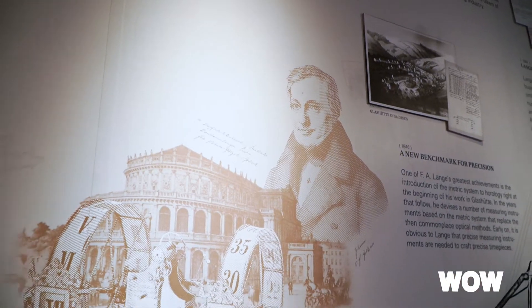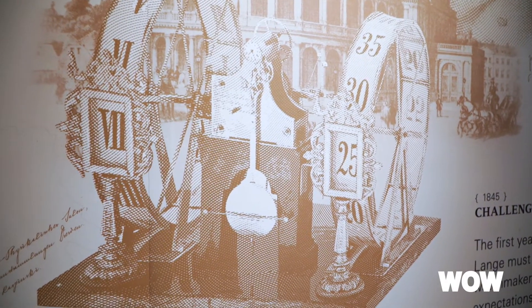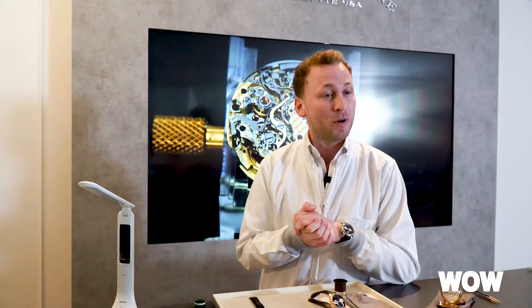The inspiration for the Zeitwerk comes from the famous Semper Opera. Ferdinand A. Lange, the founder of our brand, together with Mr. Goodcase, implemented and designed the five-minute clock for the opera in our hometown Dresden.